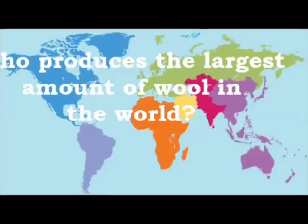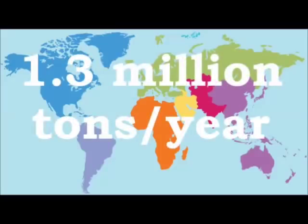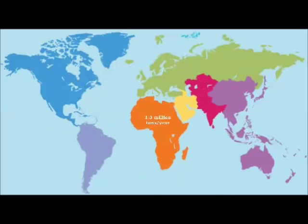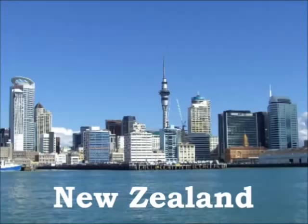So who produces the largest amount of wool in the world? Approximately 1.3 million tonnes per year is being produced globally, of which 60% goes into apparel. Australia is the leading country that produces wool, mostly from Merino sheep. The second largest producer is New Zealand, and the third is China.